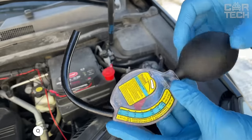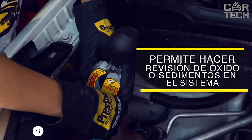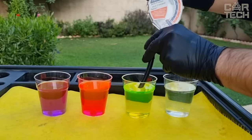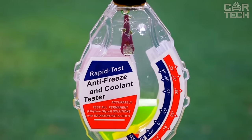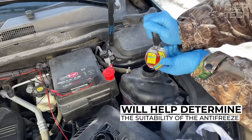This reusable tester helps to check the quality of the coolant. The device is easy to use, even for a non-professional car owner. To conduct the test, you only need to dip the indicator strip into a container with the analyzed liquid. Depending on the reaction, you can determine the suitability of antifreeze.